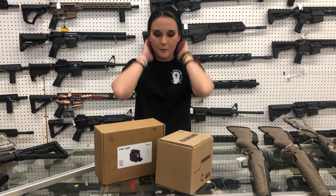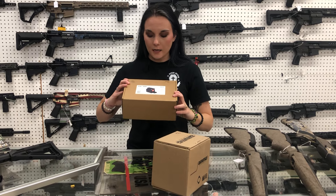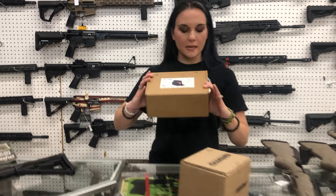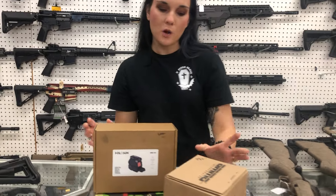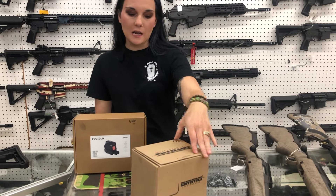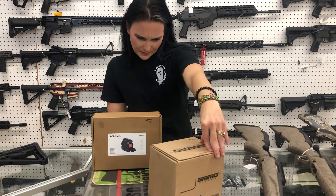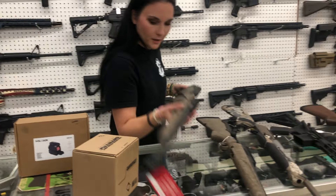I am going to start — we are not open yet, I'm so sorry. Holosun: this is gonna be your night vision, the DRS NV. They are on sale for $840. Ammo Incorporated 300 Blackout subsonic 220 grain — this is 200 rounds for $190.